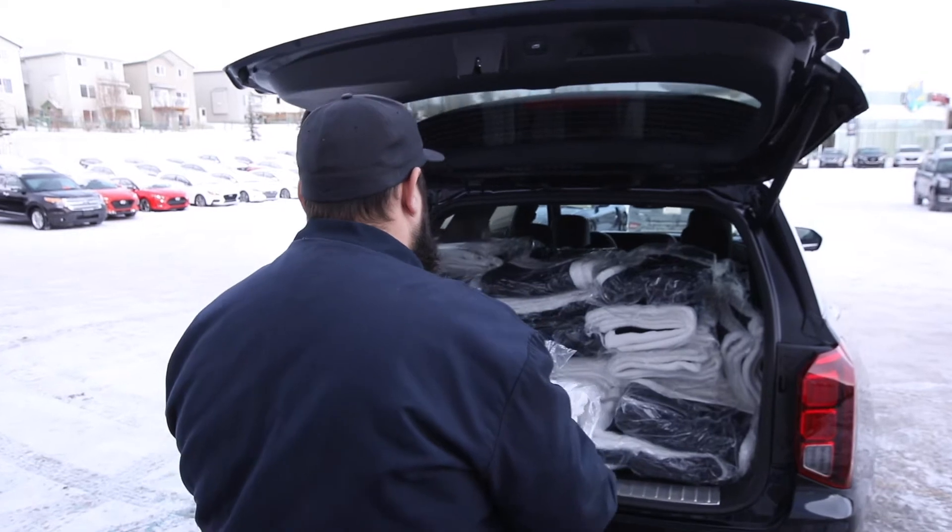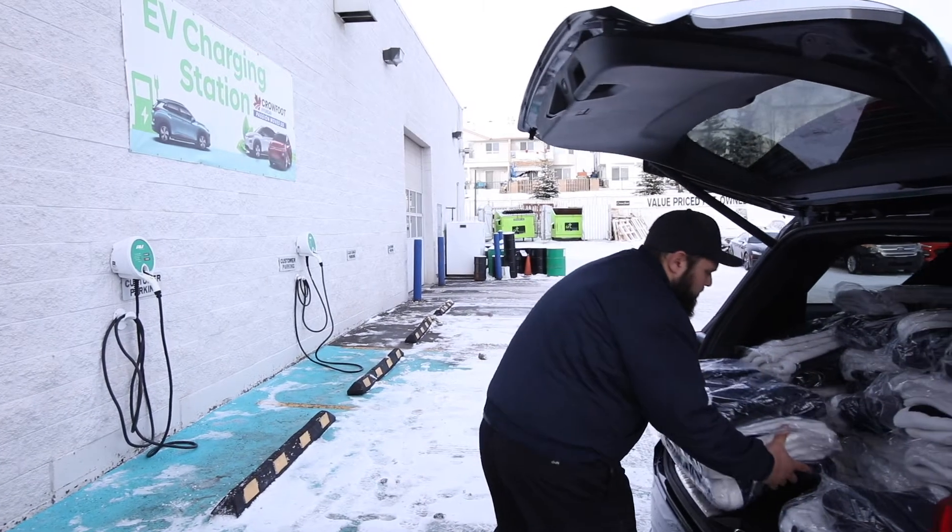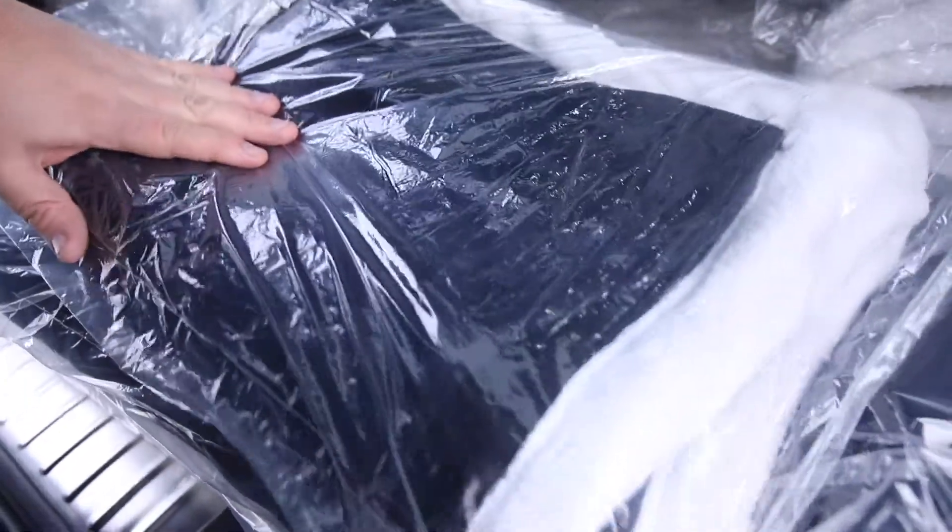Ladies and gentlemen, hello I'm Chris Reyes. I'm Alyssa Ventos. We're from Crowfoot Hyundai and today is a very special day. We are on our way to the Mustard Seed. We're loaded up with a whole bunch of Crowfoot Hyundai blankets as we approach this freezing cold snap in Calgary. We're going to donate to those in need who could really use it over the next couple months. We're also very excited because we get to take all of these wonderful blankets on our 2020 Hyundai Palisade Ultimate Edition.